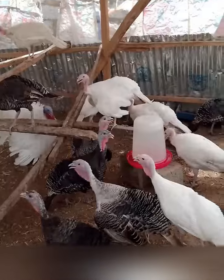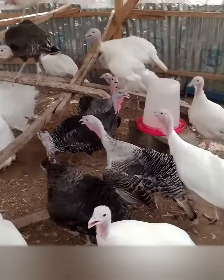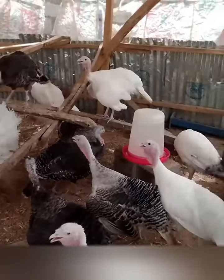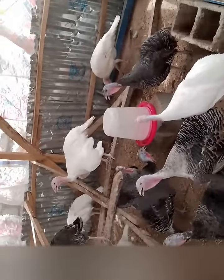If you suspect that a chicken is ill, immediately isolate it from the rest of the flock. To make a diagnosis, your veterinarian will perform several tests, including blood tests and bacterial cultures of the airways.